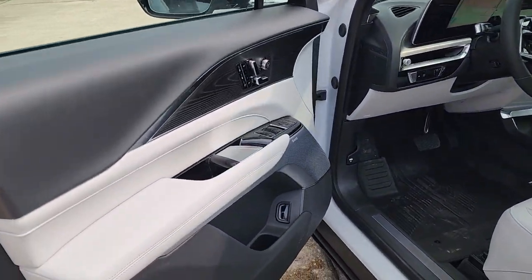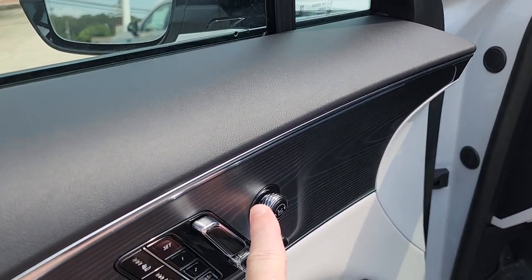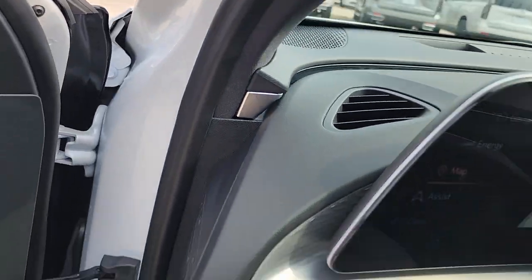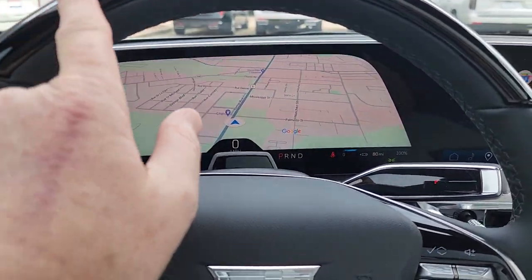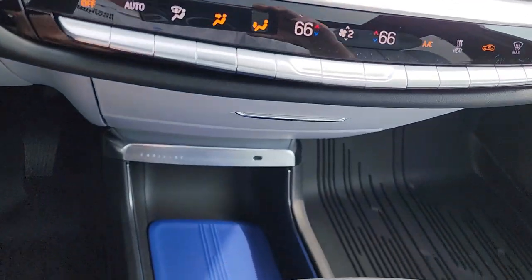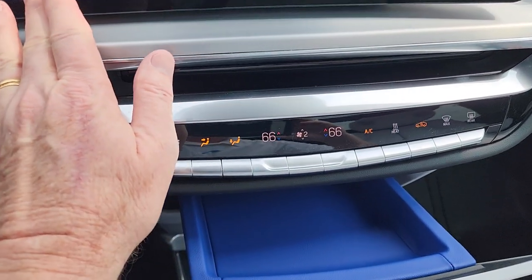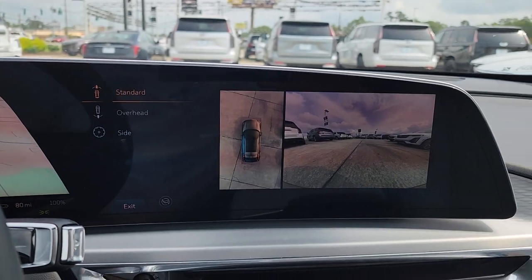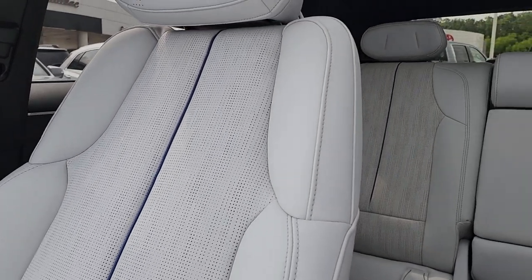This Lyriq comes with the Sky Cool interior. Here are your massaging seats as well as the upgraded AKG sound system. This Sport Level 2 is also equipped with Super Cruise. Notice the blue trim inside the seats — really nice finish.